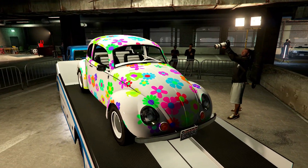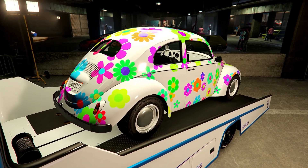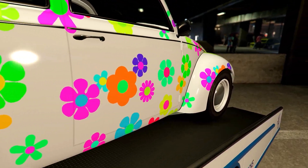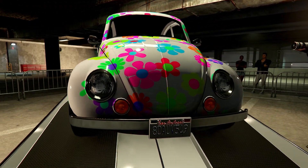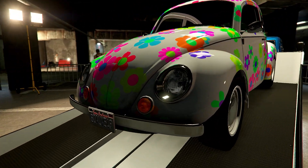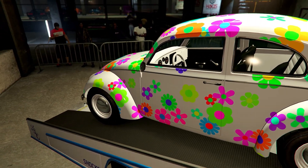We also have the Weevil as our prize ride this week. To win this prize ride, you have to place top three in street races two days in a row — not that bad. You guys could easily win this vehicle if you're interested.